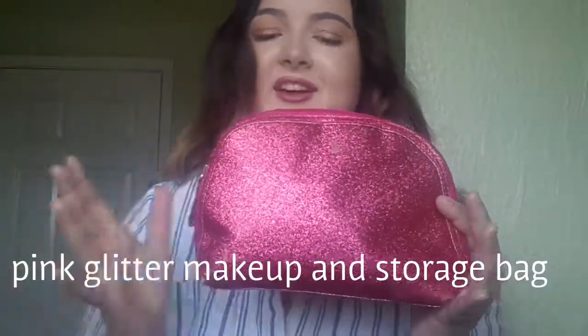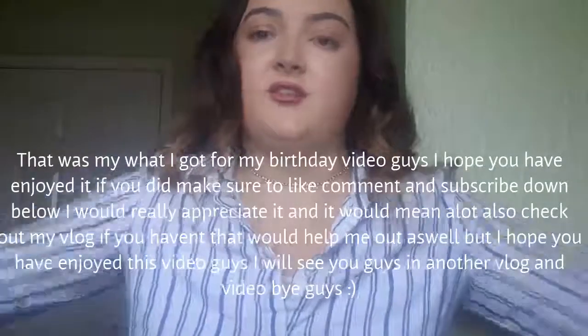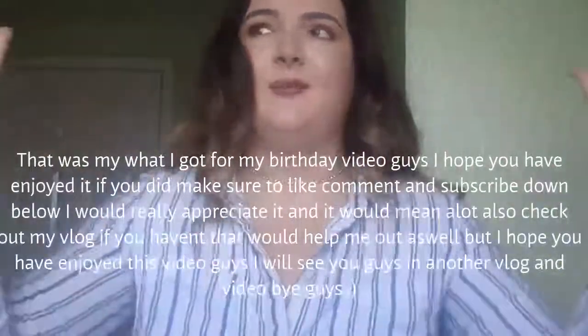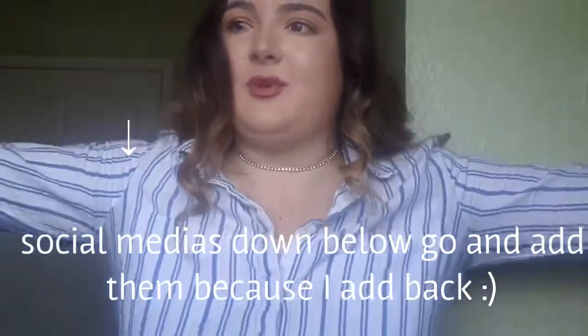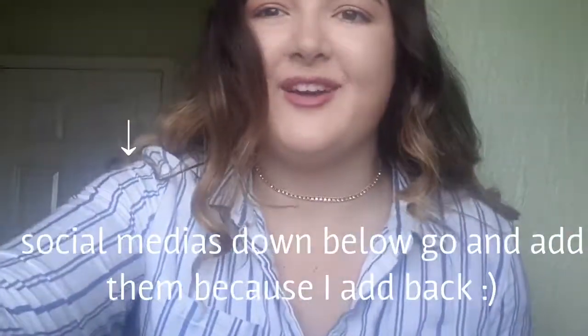Last but not least is this pink glittery bag to put my makeup in. I love it because it's glittery. I can literally put anything in it — makeup, hair stuff, anything — and it works so well. I'm so glad that my mum and everyone got me all this stuff. That was my what I got for my birthday video! If you'd like, make sure to like, comment, and subscribe down below — I appreciate it. My social media is linked below too. I'll see you in another video and vlog. Bye guys!